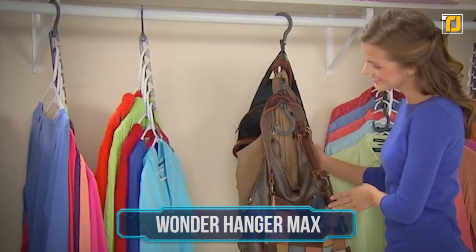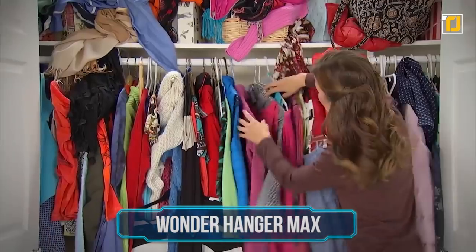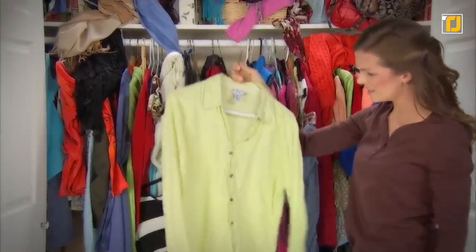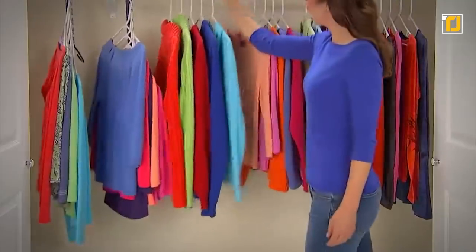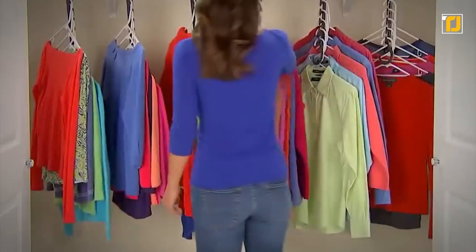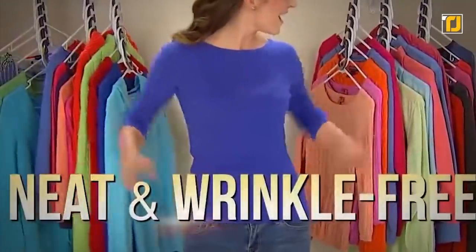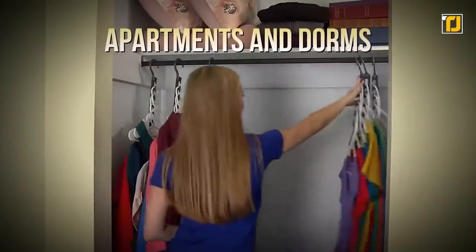Number 8: Wonder Hanger Max. Cupboards are fun to clean, but not fun to keep clean. Somehow, you always end up simply tossing your clothes in. To avoid the situation, the Wonder Hanger Max keeps your neatly ironed clothes just the way they are. Bulky clothes are hard to store on hangers, but with a Wonder Hanger, you can group together around six hangers and hang them horizontally or vertically. No more wrinkly clothes or jam-packed closets.